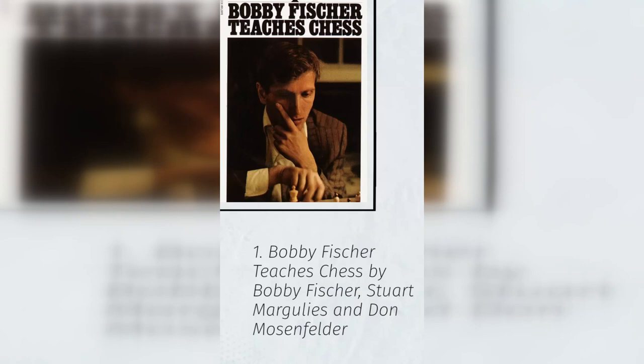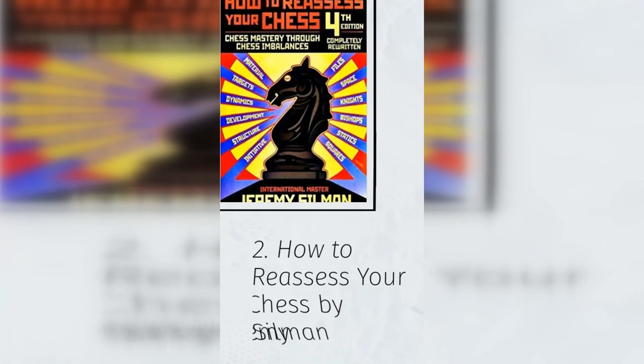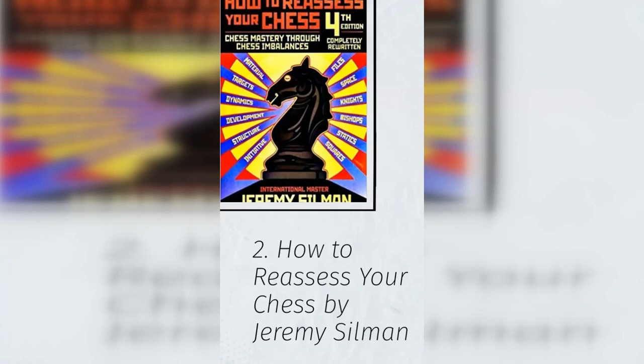2. How to Reassess Your Chess by Jeremy Silman. The ideas of positional chess and developing plans in the middle game often elude chess players. This work covers the thought process behind middle game plans and how to notice imbalances in positions.